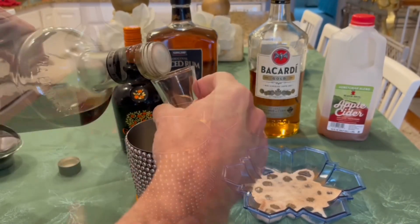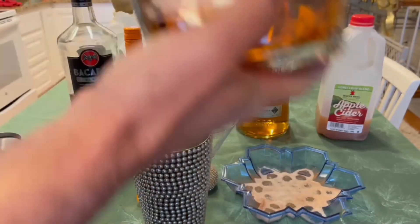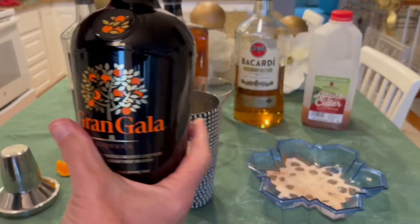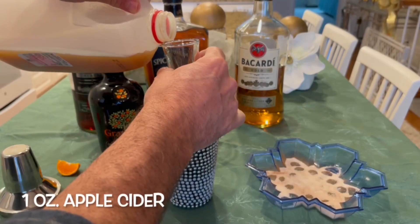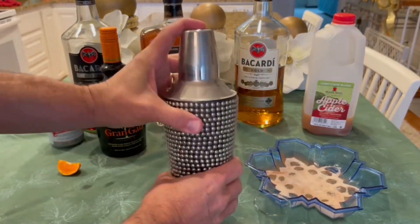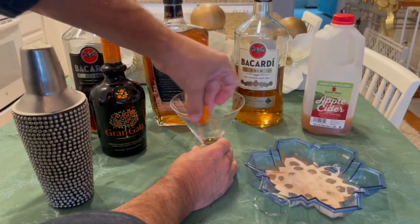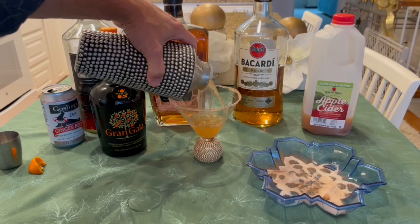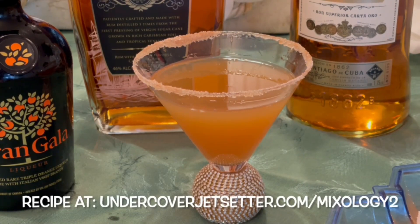The Jet Setter Apple Spice Martini is the perfect melting pot of spirits for any celebration. Fill a cocktail shaker with ice and add one ounce each of dark rum, gold rum, and spiced rum — a trifecta. Add one ounce of Gran Gala orange liqueur with a touch of brandy, one ounce of apple cider (regular or spiced), and one ounce of ginger beer. Mix well. On a plate, combine half a teaspoon of cinnamon and half a teaspoon of sugar. Moisten the rim of your glass with an orange slice and dip into the cinnamon-sugar mix. Pour and enjoy — it has a touch of New England and the Caribbean, best for fall, winter, and early spring. Cheers!